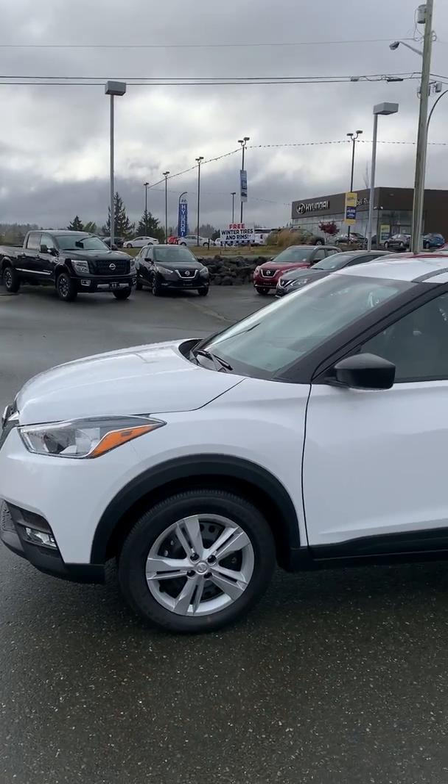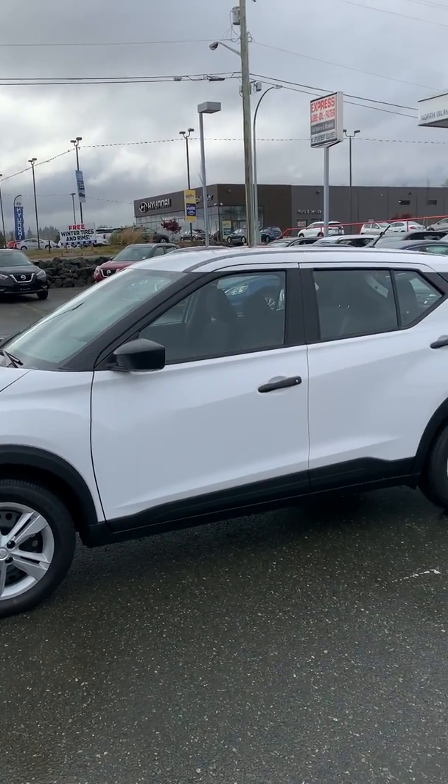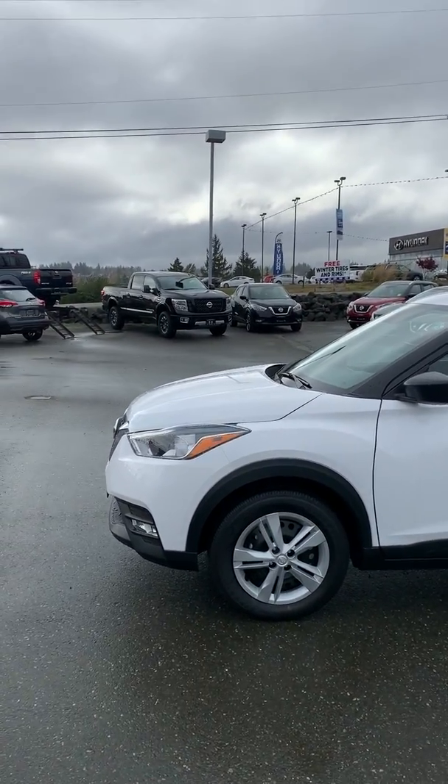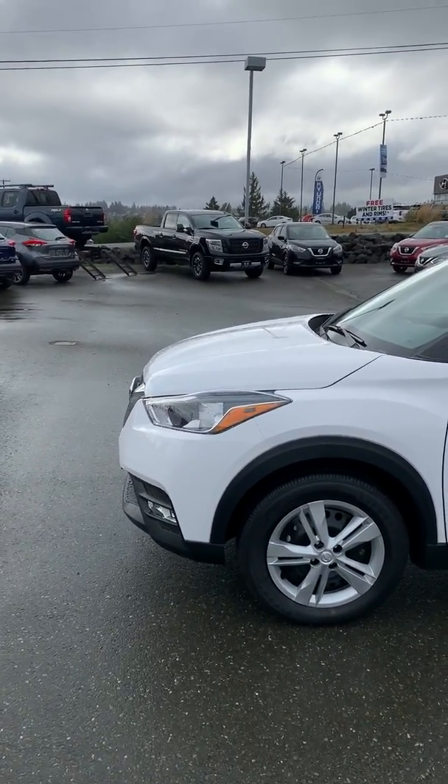Hey Rick, Larissa here from North Allen Nissan. I just wanted to make a quick video for you on the 2019 Kicks — super fuel efficient at 6.6L per 100km on the highway and 7.7 in the city.